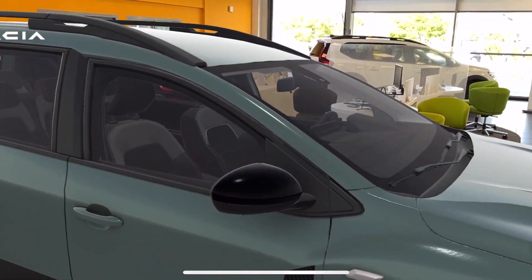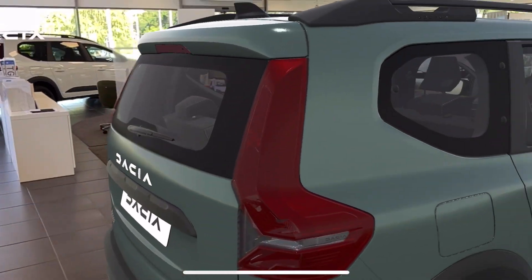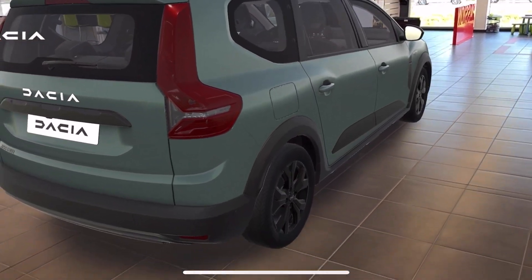We can see the car, and this is the car as if the car is in the salon.